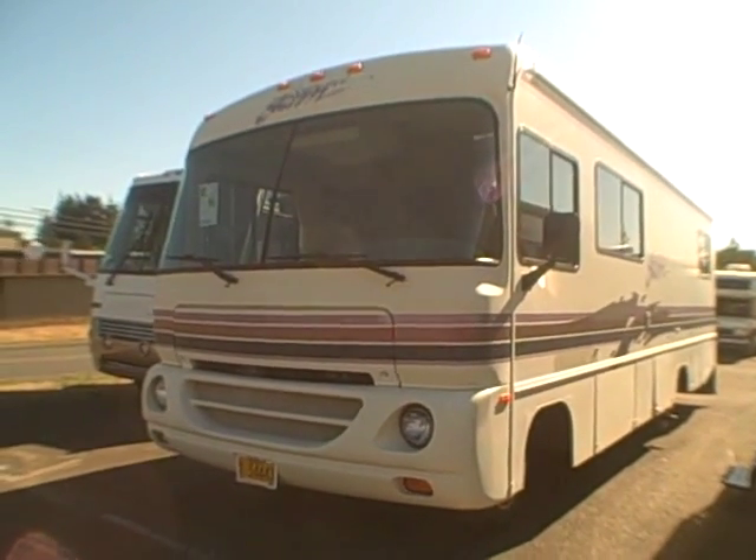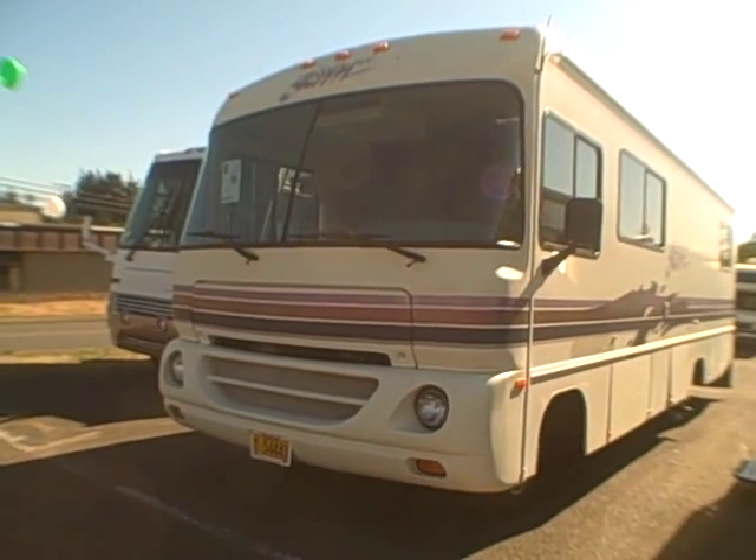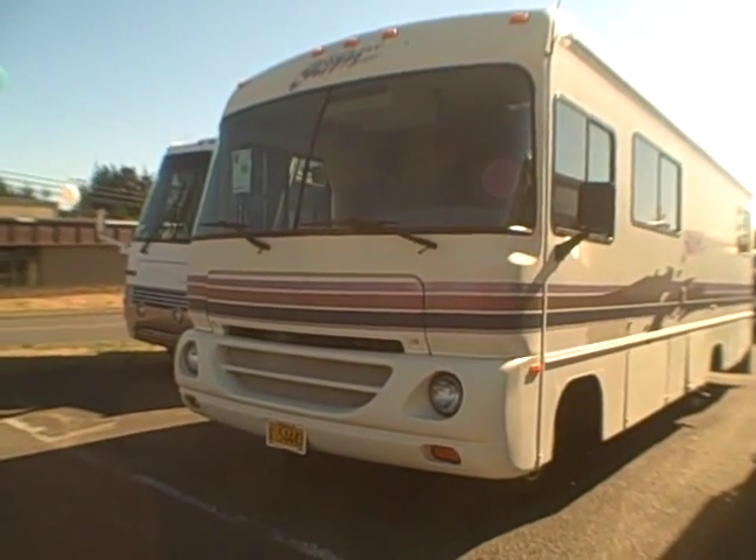Hi, this is Bob with Gibbs RV, and today we're looking at a 1995 Fleetwood Southwind Storm Edition — a 28-footer with a Chevy power plant, Class A.